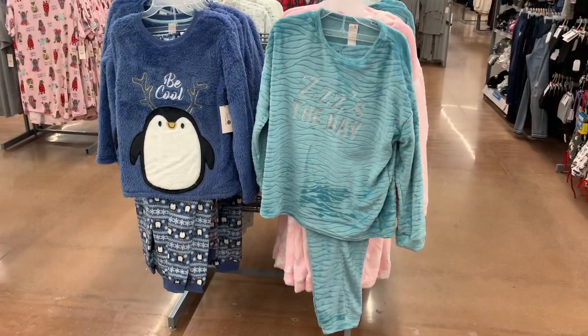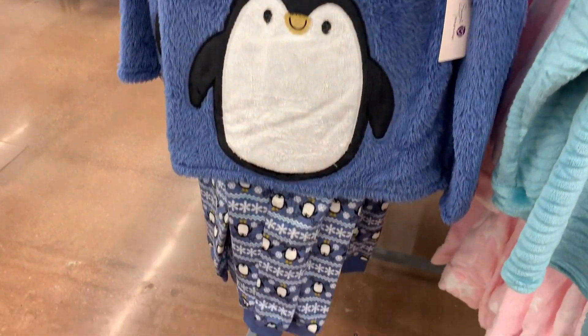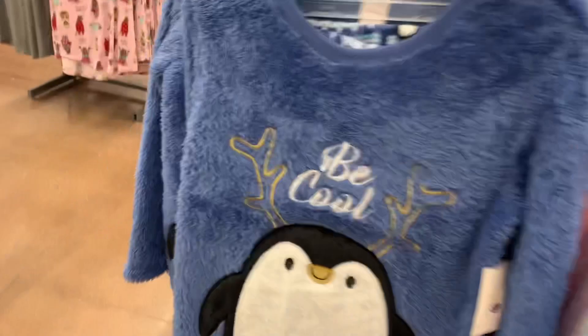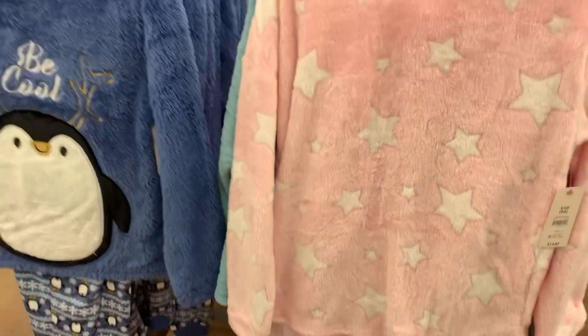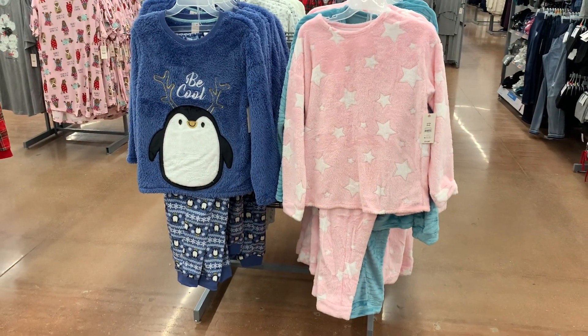They also have some new ones over here. This one says "Be Cool" with a penguin that has reindeer antlers, and it's on the bottom too with snowflakes. I really like this one — it's really plush too. And then you can also get this one, and they also have this one — I love the stars and the pink color.